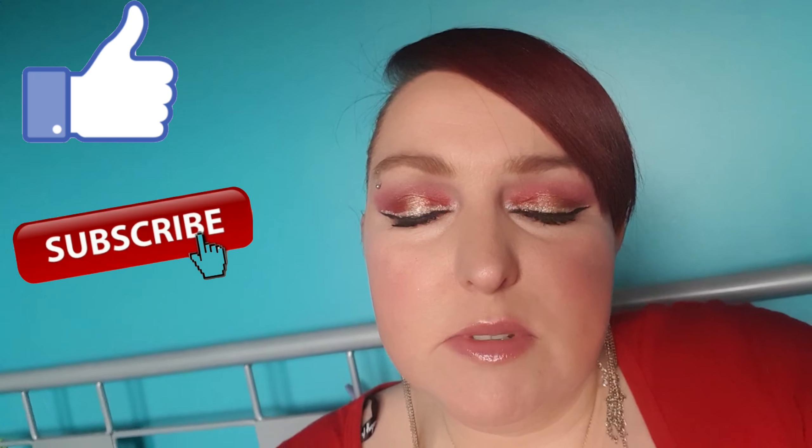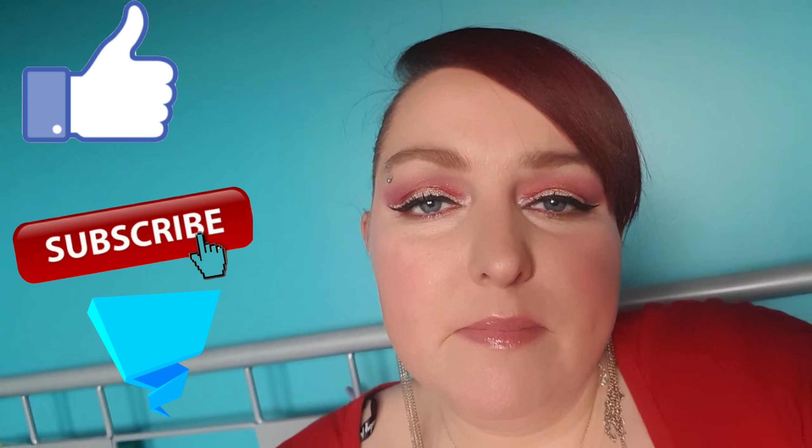If you like this video please give it a thumbs up and if you're new here consider subscribing. Don't forget to leave a comment. Thanks for watching. Bye!